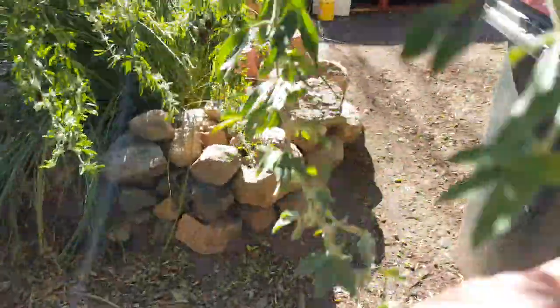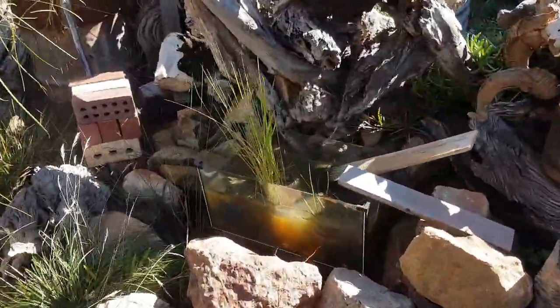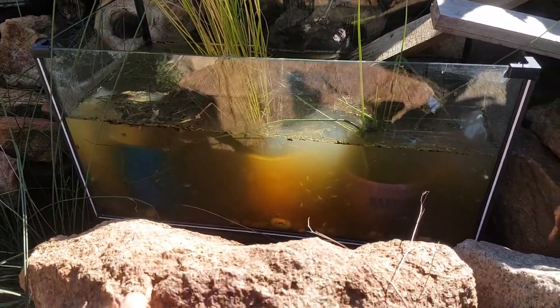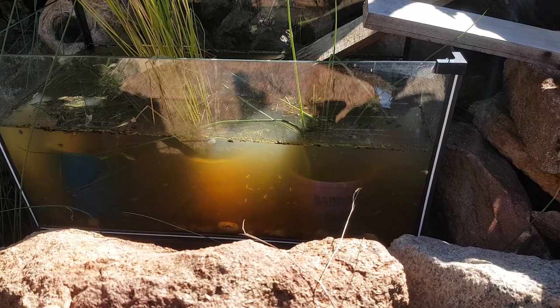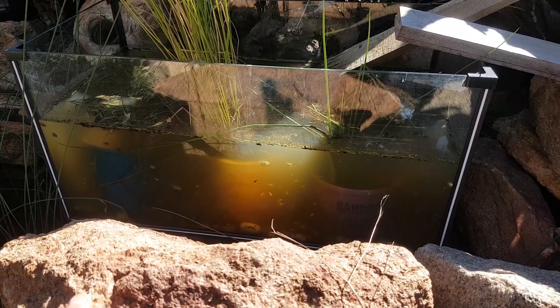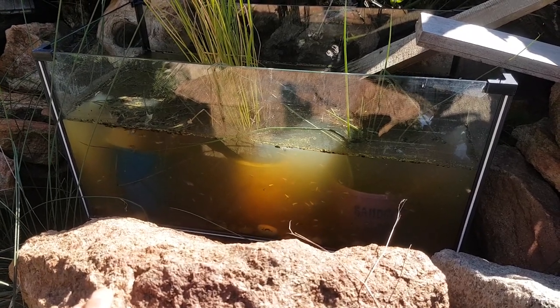I'll show you this little aquarium with the frogs, tadpoles, and water bugs and so forth. This would be a great project for kids at home — if you've got kids who are getting bored on school holidays or whatever, go down to the local pet shop, get yourself an aquarium. It's so much better than having fish, and yeah, go and catch some tadpoles with your kids.